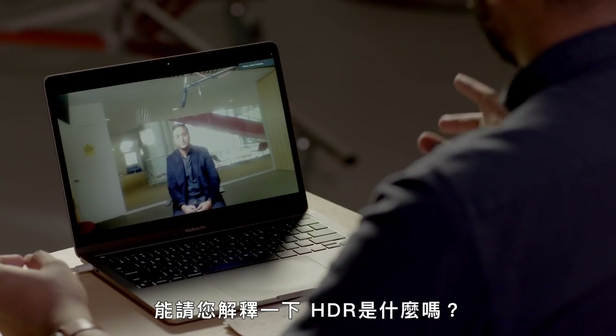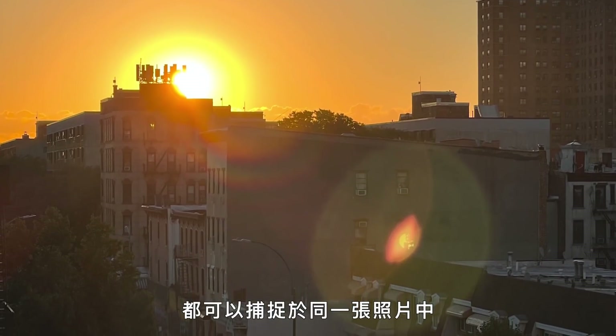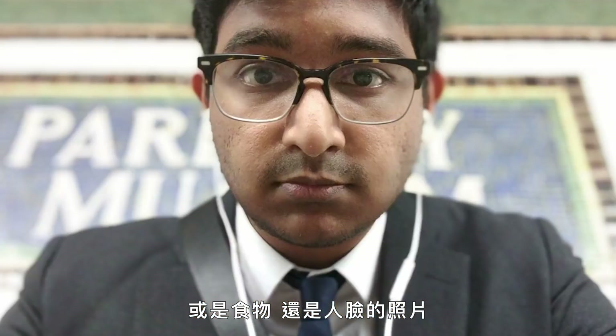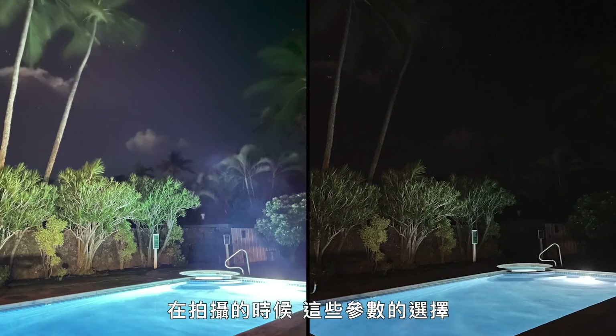Could you explain HDR? So HDR, traditionally high dynamic range, simply means whether it's a bright scene or a dark scene, you can capture that in a single photo. A smartphone has seen millions of photos of a sunset, food, or a human face. It has learned over time what are the best ways to enhance such a photo — how to reduce the graininess, make it look more vibrant, and choose the right saturation. Choosing those parameters is basically machine learning when it comes to photography.